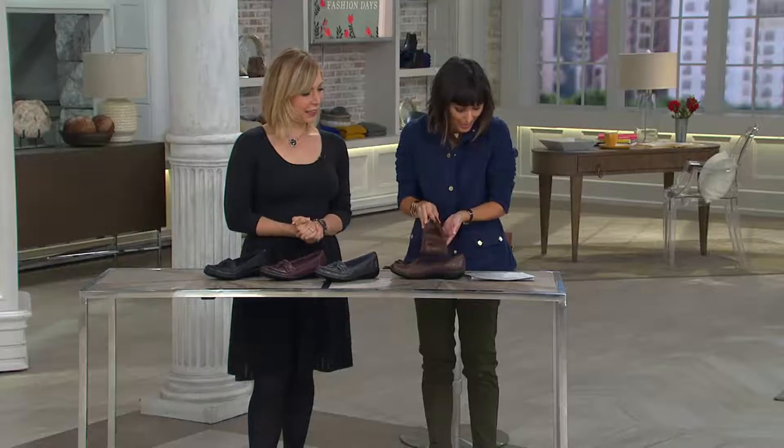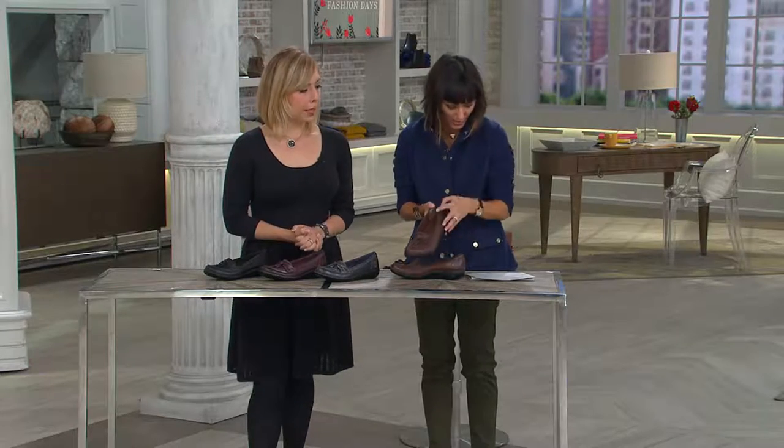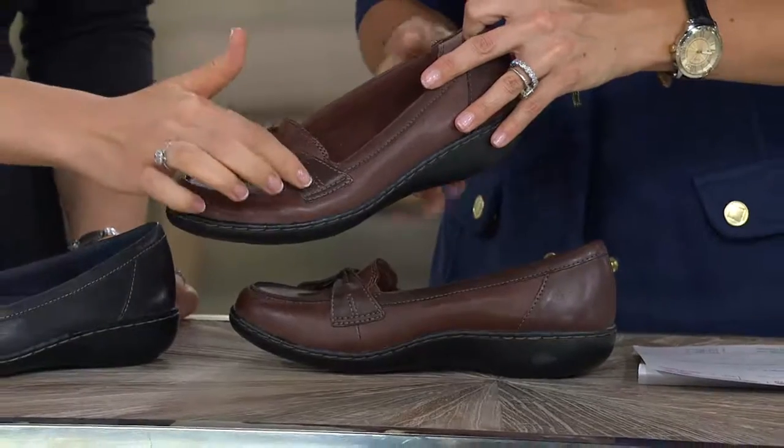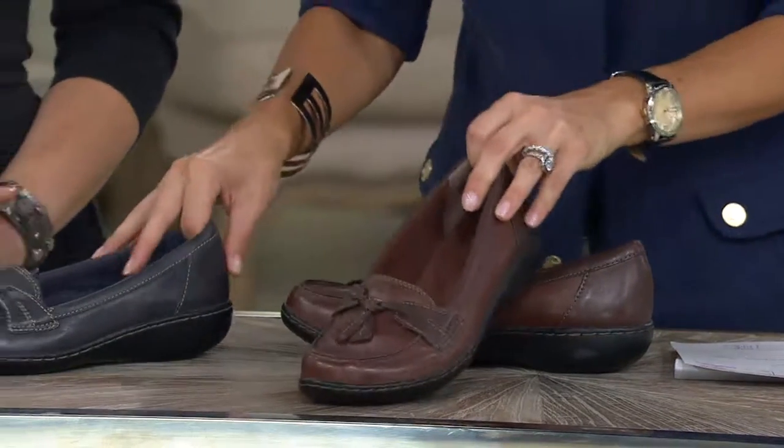This is gonna be popular — it always has been. I'm gonna start with that classic brown in front of me. That's a beautiful shade, and this is more of a brown multi because you have sort of a chestnut brown and then a richer brown as the accent.